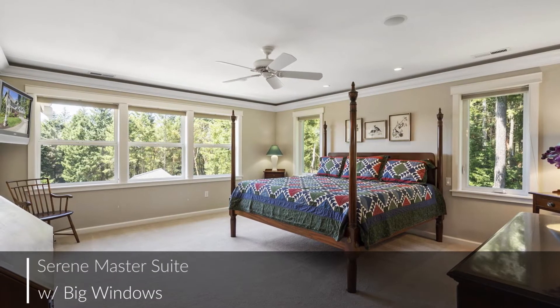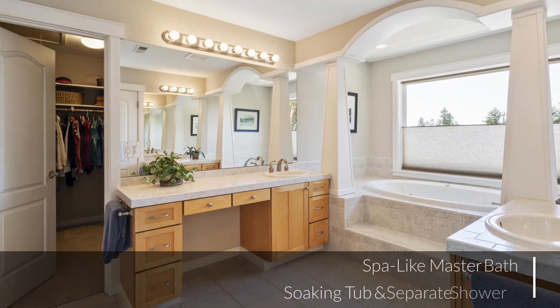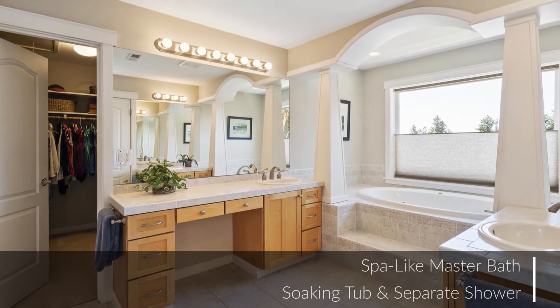Flooded with natural light, this master suite features a walk-in closet and a gorgeous bath with a large tub and separate shower.